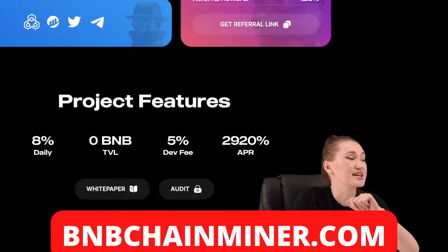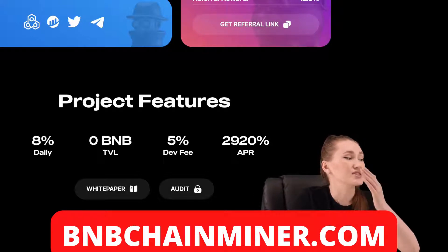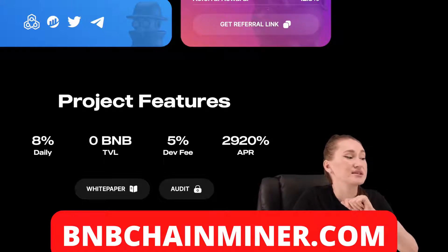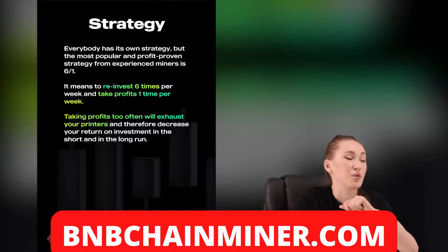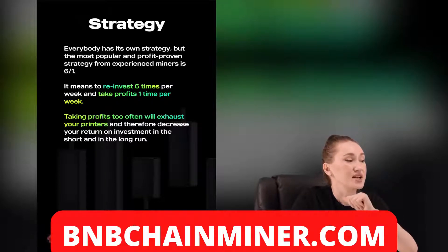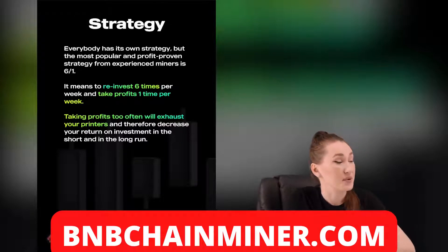The project has a 5% fee on investments and redeeming BNB. There is no fee when you reinvest your rewards. The collected fee is used for ecosystem development and marketing. Their team uses the most popular and profit-proven strategy from experienced advisors: the 6:1 strategy — reinvest six times per week and take profit one time per week.